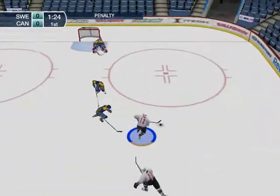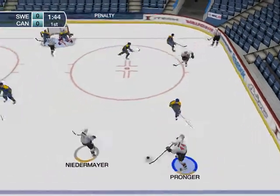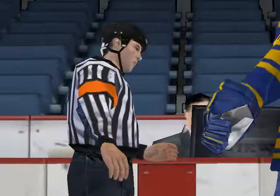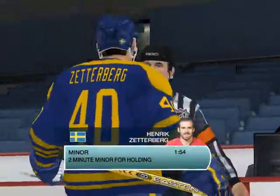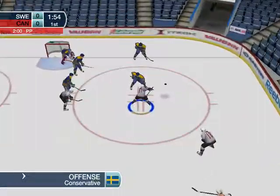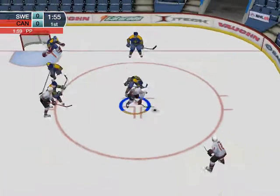Here's Chris Pronger. The ref indicates a delayed call. Into the corner he goes. Great shot! He's getting called for holding. He wrapped up the other player and the ref saw it. That's gonna mean some time in the box. Good call and play will now continue.